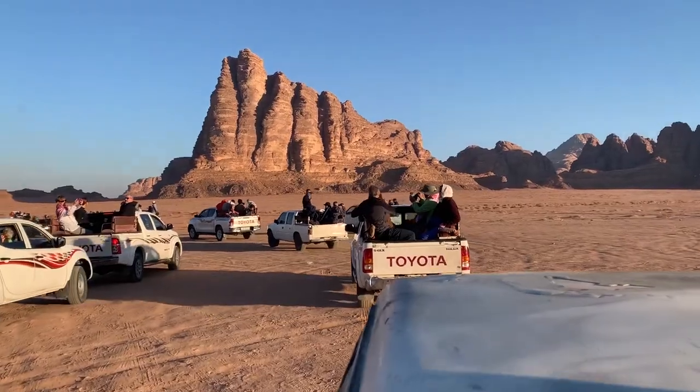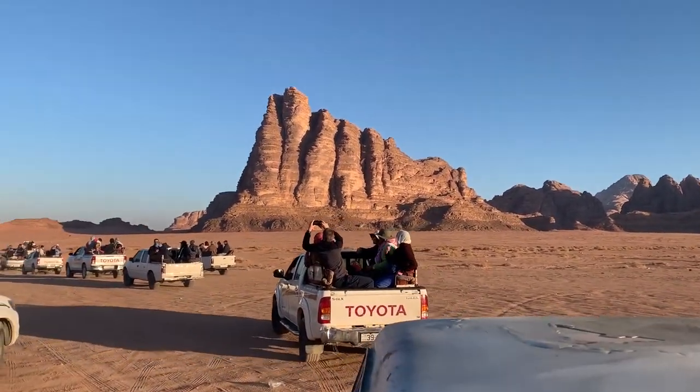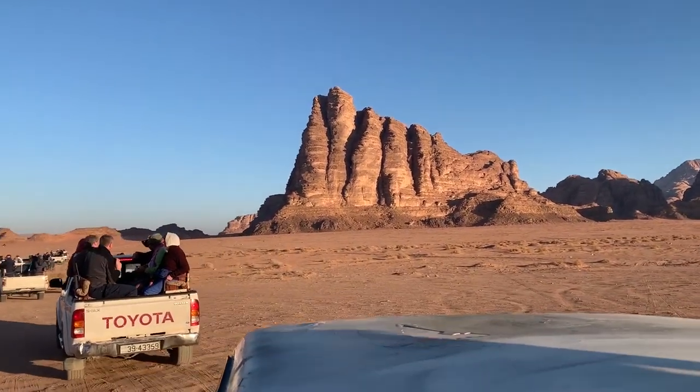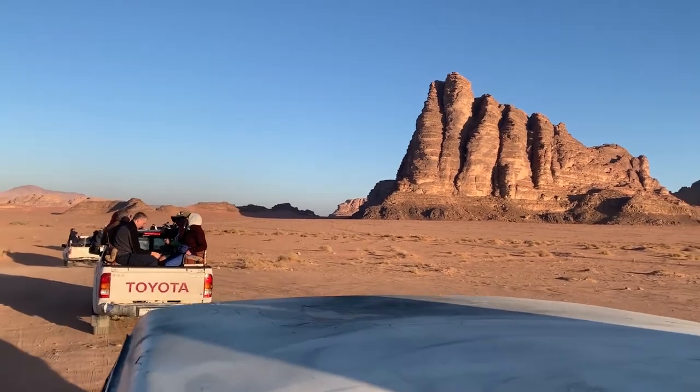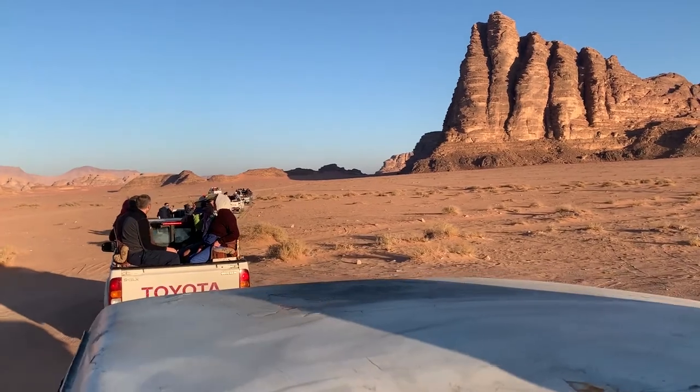After we took our time at Petra, we walked back up, had a good lunch arranged for us at the hotel, and then drove on to Wadi Rum. It was a bit of a distance to get there and we were happy to rest after the hike, but Wadi Rum was amazing. They took us in pickup trucks with little benches in the back and drove us through a tour of Wadi Rum.